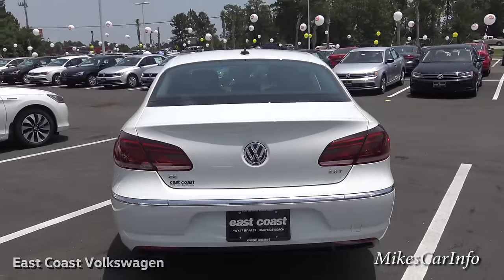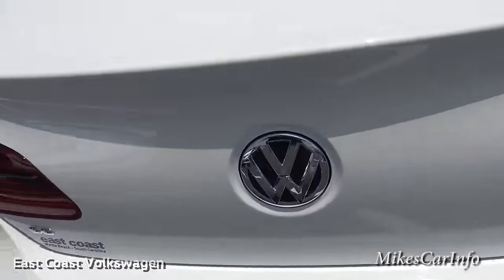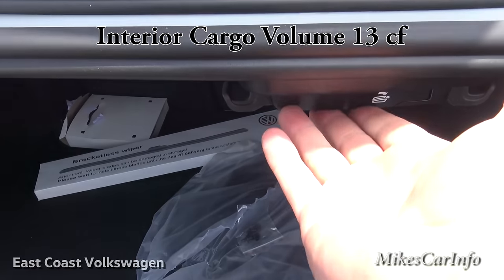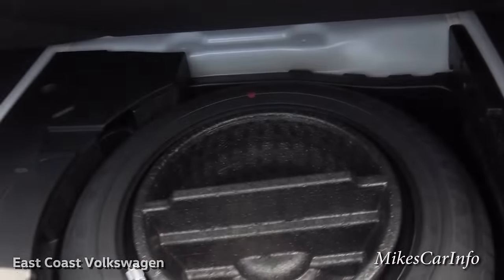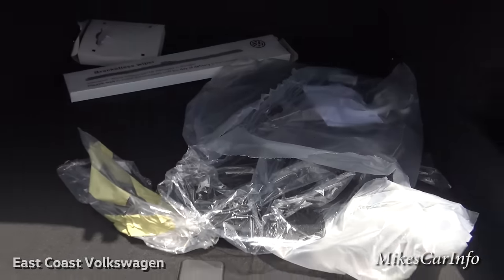Here's the back of the vehicle with dual exhaust ports. To open the trunk, you just push a button and it pops right open. You can also lower the seats using levers inside the trunk. There's a storage pocket, and lifting up the floor reveals a full-size spare tire — not a donut — it's the same width as the tires on the car, so it's really handy on a long trip.